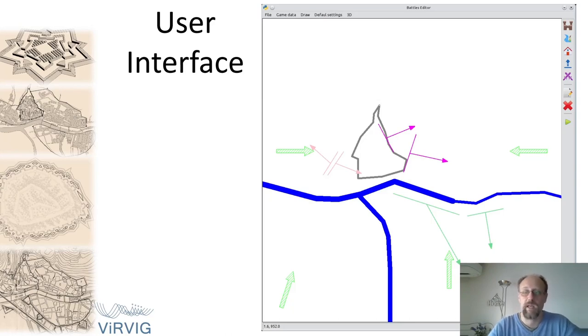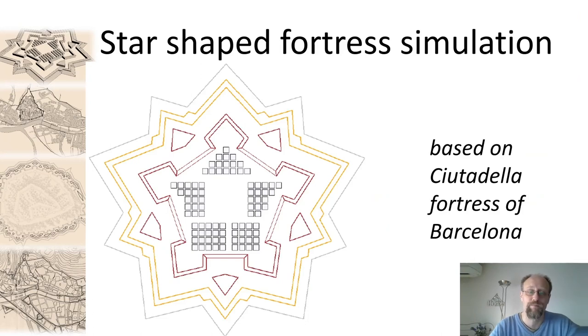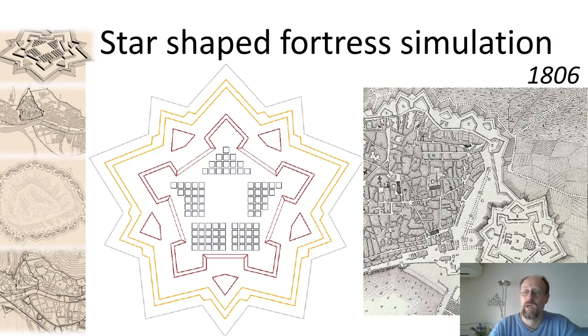Here we can see the user interface of our system, which is quite simple. It allows entering all parameters and defining the directions of city growth in times of peace, and the directions and composition of attacking armies in times of war. Starting from an initial distribution of barracks and headquarters, we grew a castle that is based on the Ciudadela Fortress of Barcelona. That fortress doesn't exist anymore, but ancient maps from around 1800 show a high degree of similarity with our results.